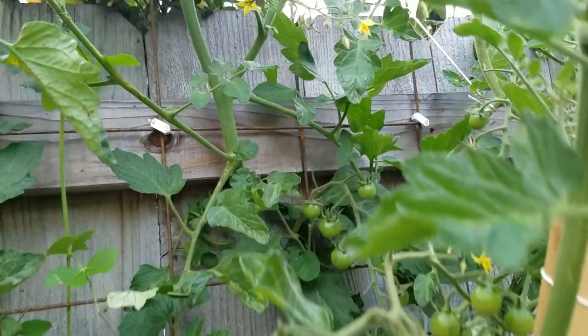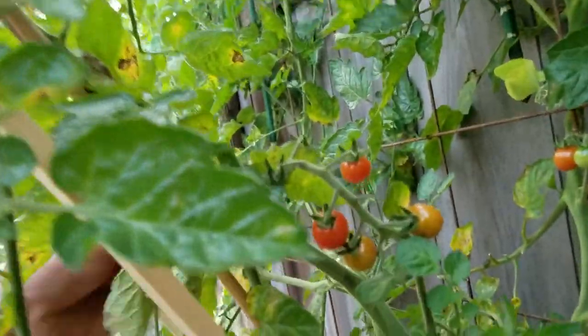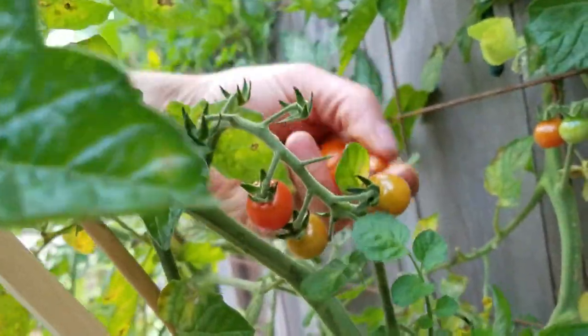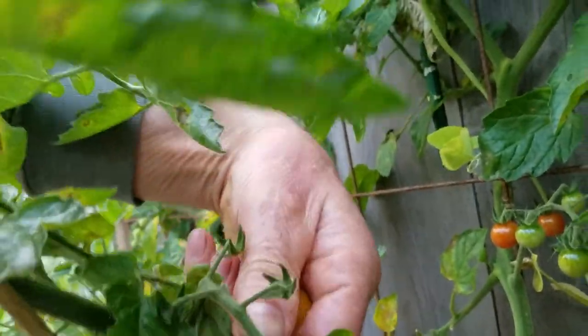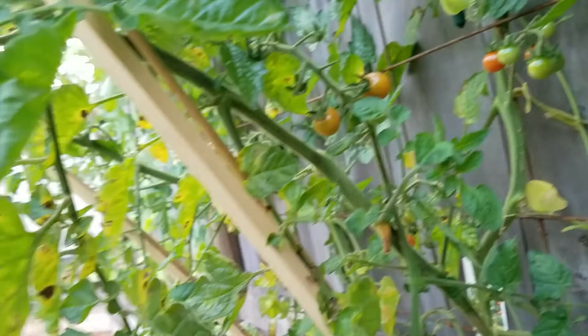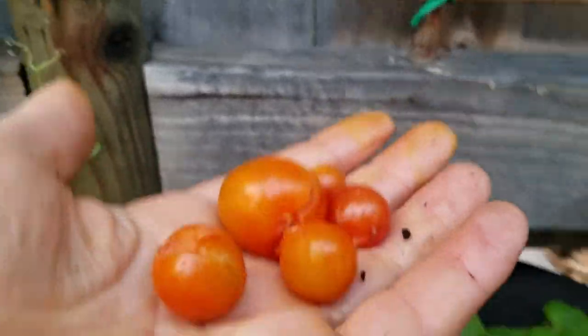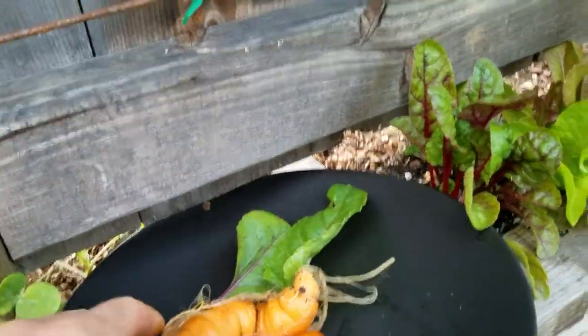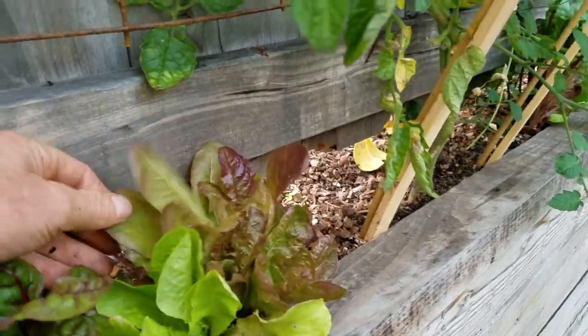There are just clusters everywhere. The Sun Gold — I really highly recommend it. The other one I was telling you about is the Wild Cherry; it grows real tall and doesn't seem to have as big clusters — they're a little more spread out.